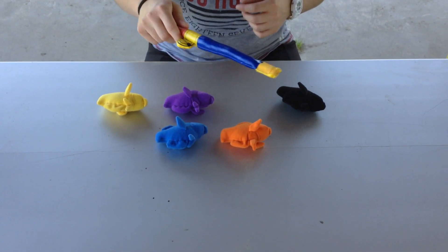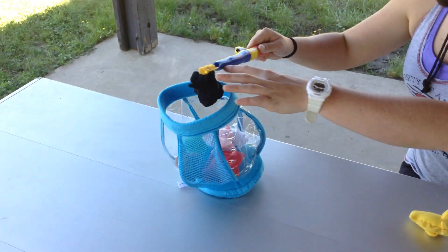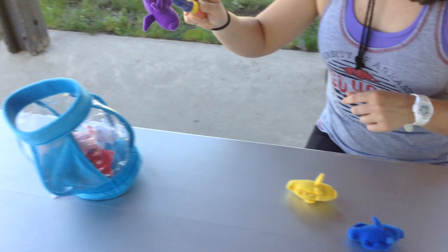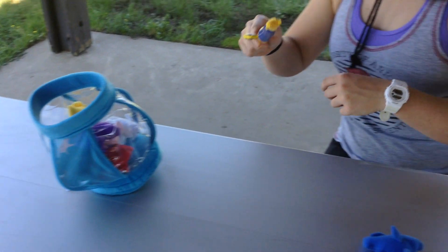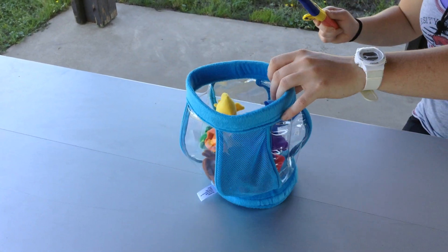There's five left, we're halfway there. There goes the black one — one. We caught the orange — two. Purple — three. Yellow, our color of the month — four. Five! And blue — we caught all ten fish.